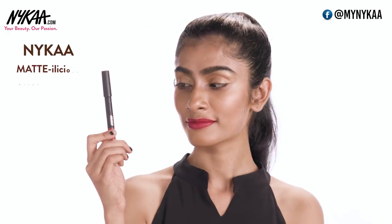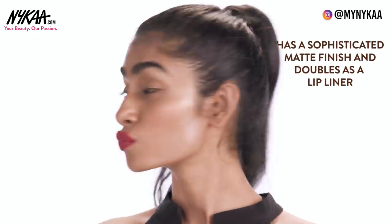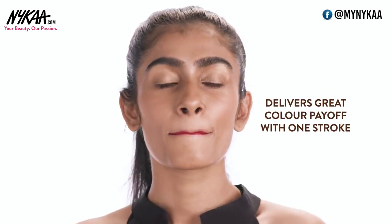The next is a beautiful red — this is the Nykaa Kiss and Tell Lipstick from their Metalicious range. I love that this has such a sophisticated matte finish and you can also double this as a lip liner. It's very pigmented, it delivers great color payoff with just one stroke, and I can't get enough of it.